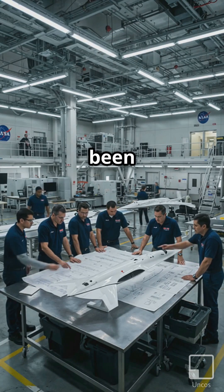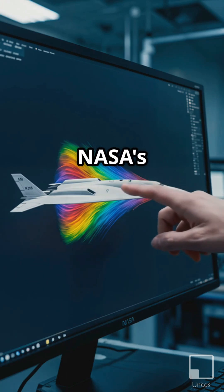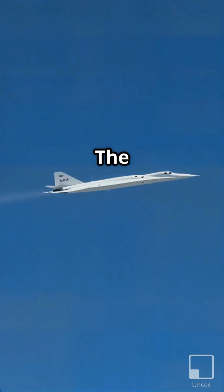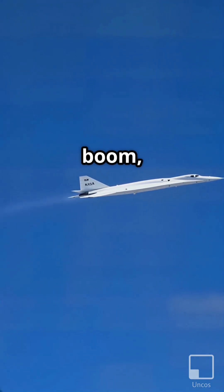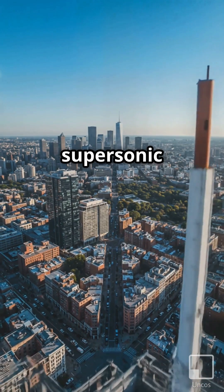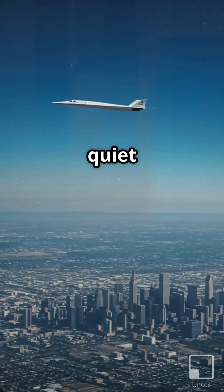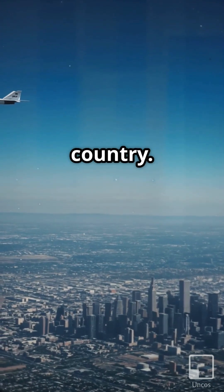NASA and Lockheed Martin have been working on the X-59 for a while. It was developed under NASA's QueSST, Quiet Supersonic Technology Program. The aircraft is designed to hit supersonic speeds without creating an audible sonic boom, a typical side effect of supersonic flight. Because sonic booms are disruptive, supersonic flight is prohibited over populated areas in the U.S. The quiet X-59 could therefore advance the goal of flying at supersonic speeds across the country.